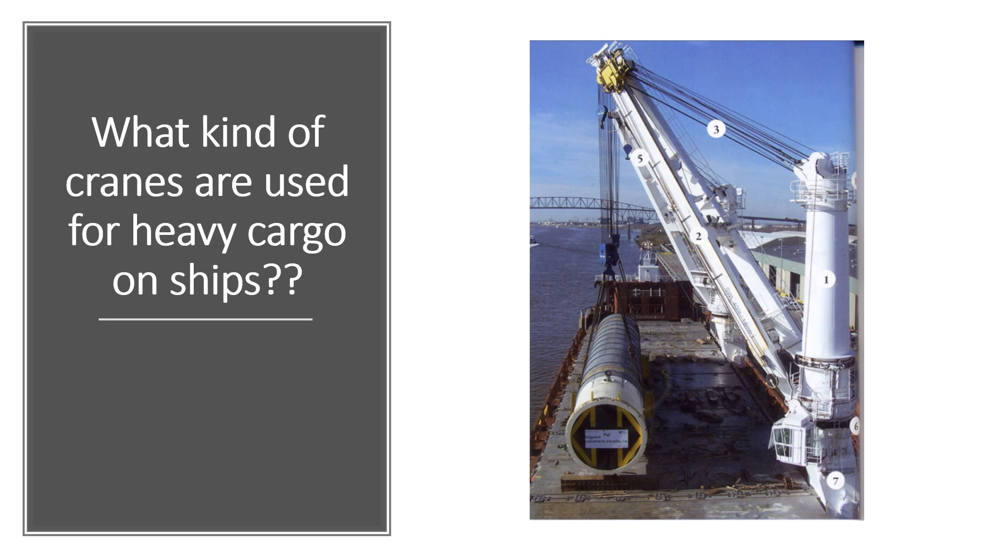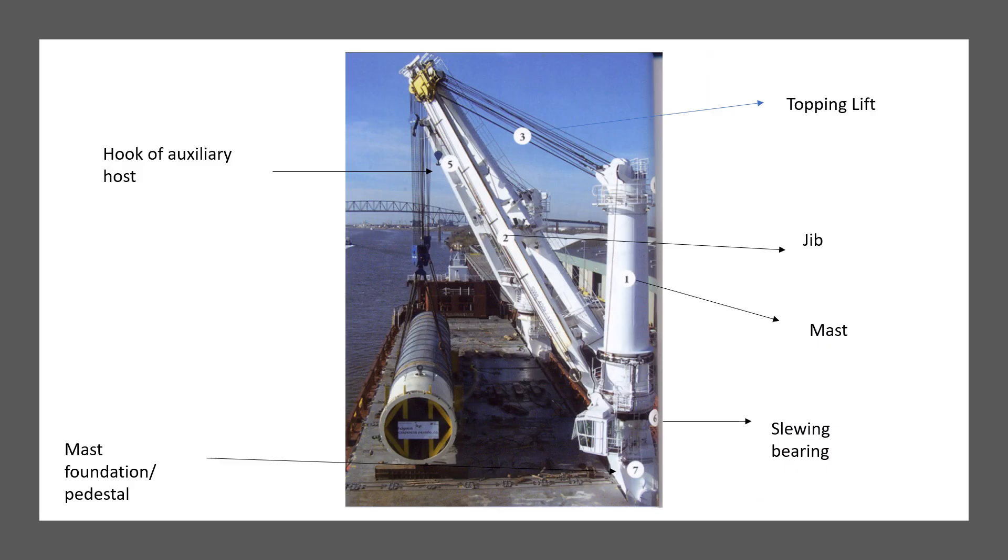I'll talk about the kind of cranes used for heavy cargo on ships and the implications of using such cranes, the different parts of the cranes. This will be very handy for your cargo examinations or oral examinations, because as you grow in ranks and become a chief officer, it's important to know about the implications and intricacies of crane operations, especially in heavy lift cargo. The cargos transported by ship are continuously increasing in weight, and ships are being built with cranes of higher capacity.